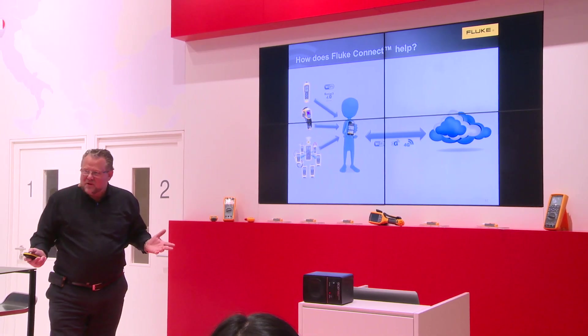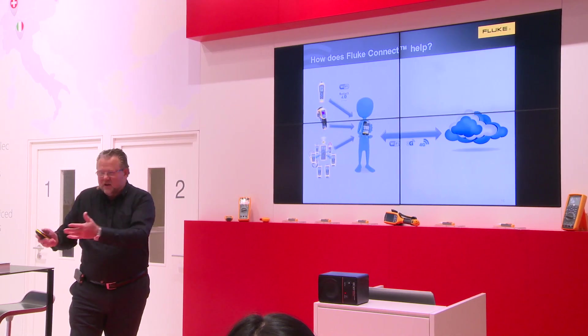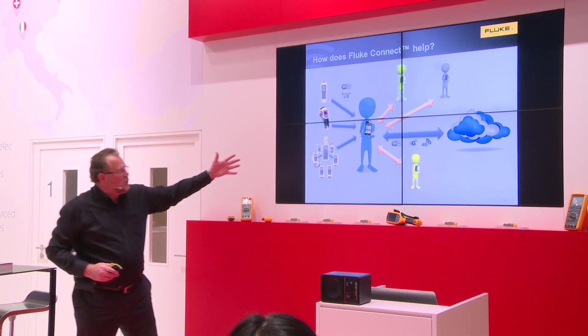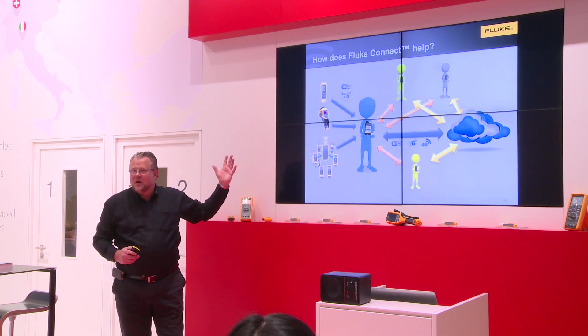If you set up team members — you're my partner, you're my mate, we are in the same company — you can connect them as one team and everybody can share data with each other, but also access data from the cloud. So it's one transparent system with history.